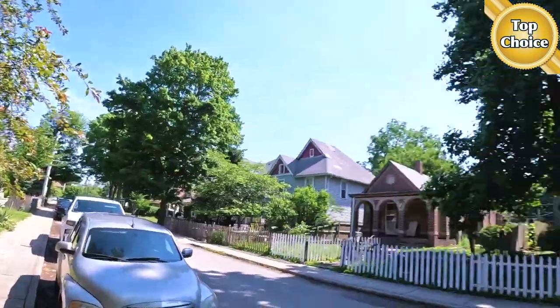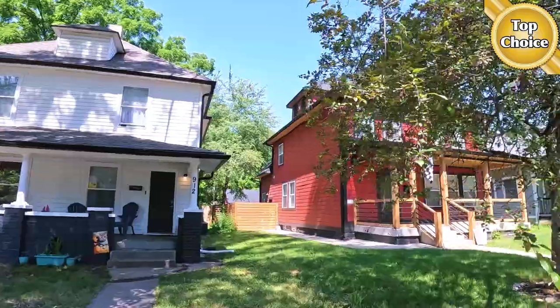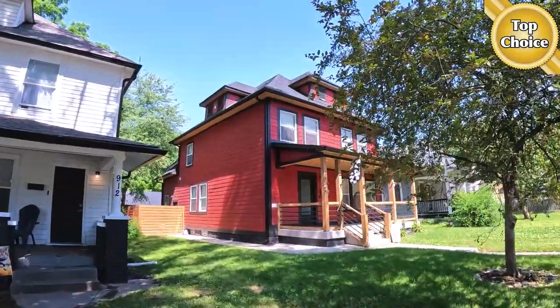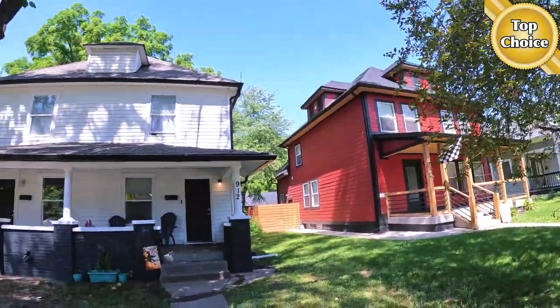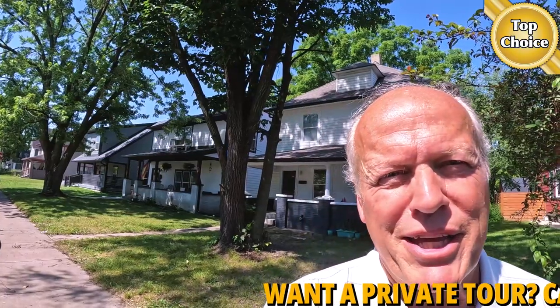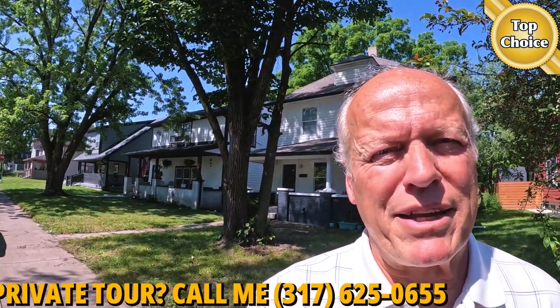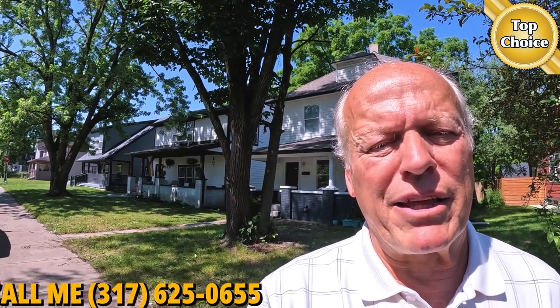This neighborhood has had a lot of rehabs in the last couple of years — a couple of good ones here. This one next door is really nice, and you see quite a few of them in the surrounding area. So if you want to do a house hack, this one would be good for that. You can get in with 3.5% down, go in FHA, live in one side and rent out the other for a while, and then you can turn it into a full-blown rental.